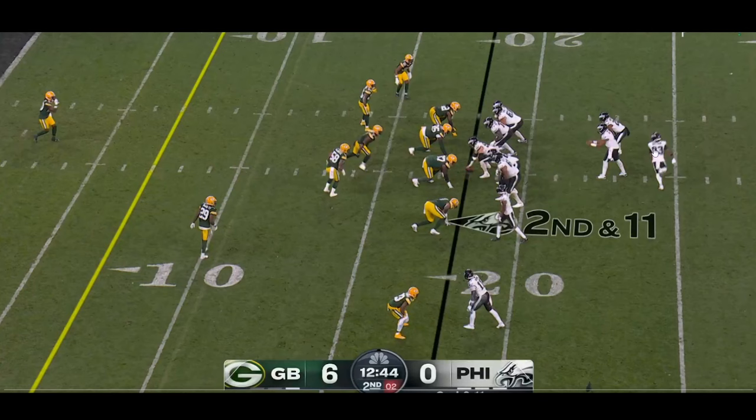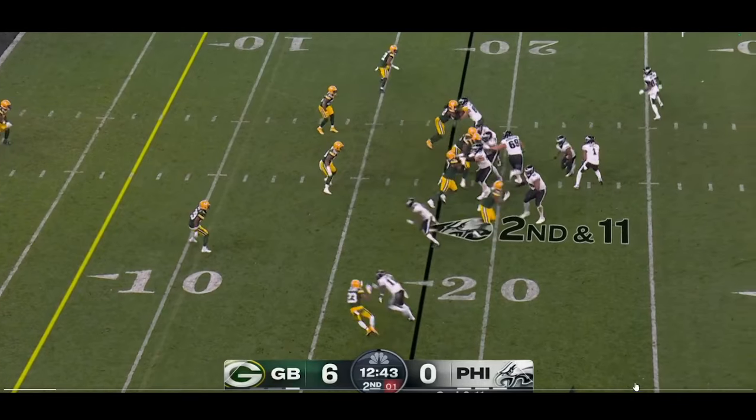You've got Jahan Dotson, the new Eagle who they just acquired in a trade from the Washington Commanders. He's going on a little orbit motion here to the right side. And then you'll see it's going to be a little play action.